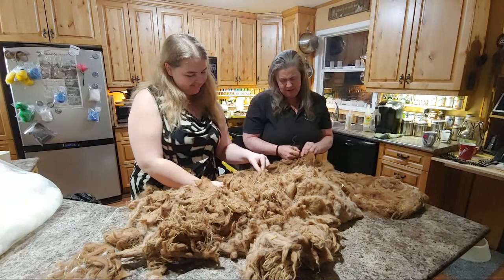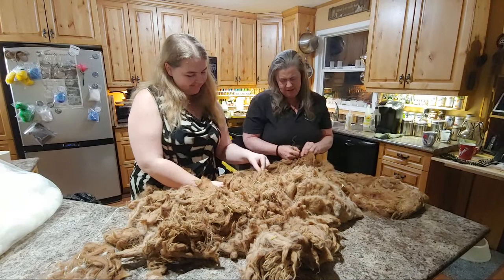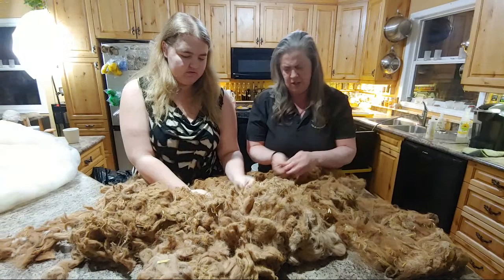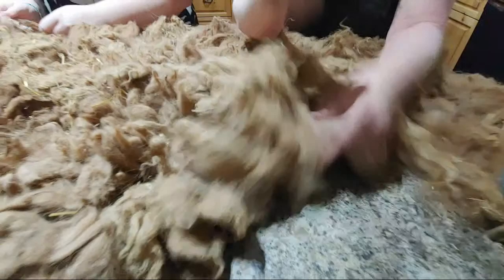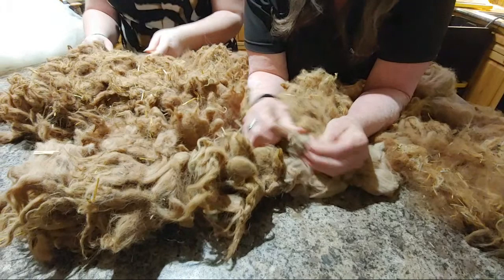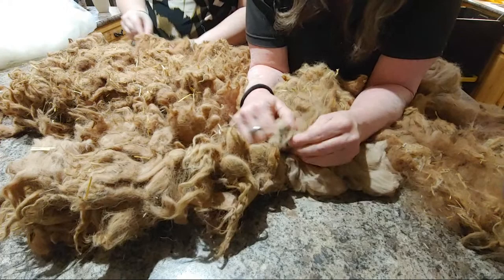A lot of people will go through and fluff this up and pick all this stuff out now, but it all comes out through different processes and it's a lot easier to work with it when it's wet. You can see these little things where it mats up. But as soon as you get it in the water, the fibers release and then you can pull it apart and work it.